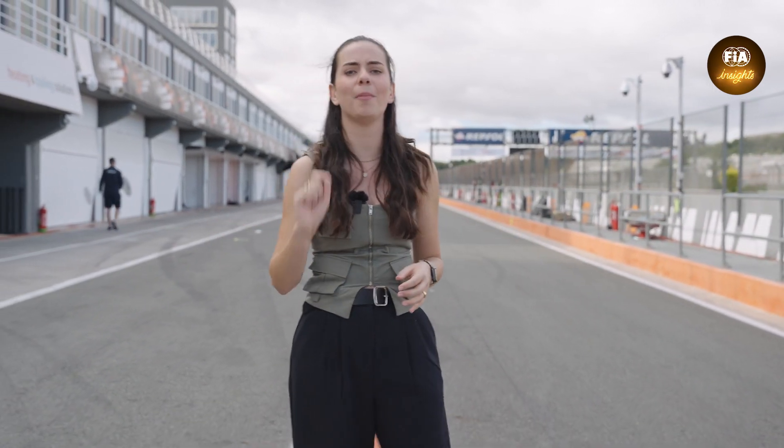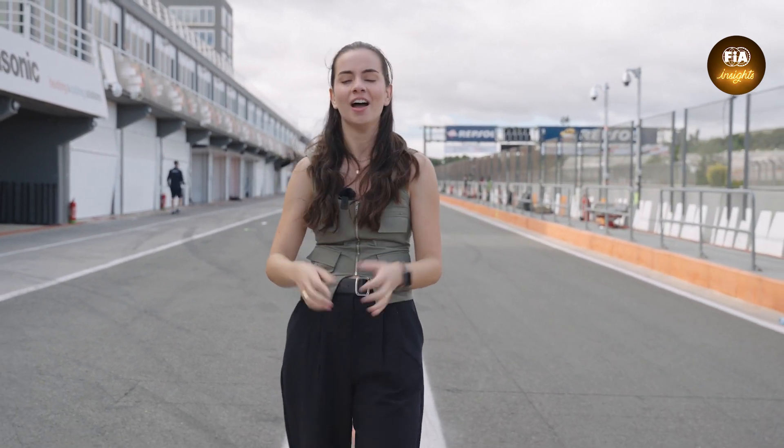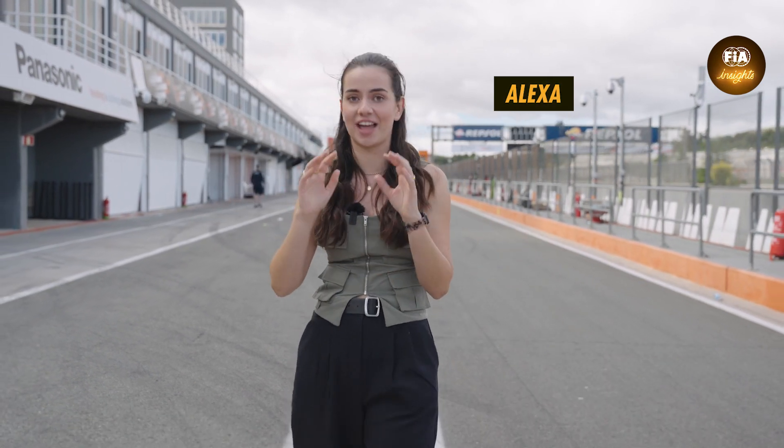Hello and welcome to FIA Insights, where we give you a look into the remarkable world of the ABB FIA Formula E World Championship. My name is Alexa, and I'm here to guide you through everything that you need to know about the FIA's role within Formula E — we're talking track building, how energy management works, rules, regulations, and what telemetry you will and won't see from these cars.